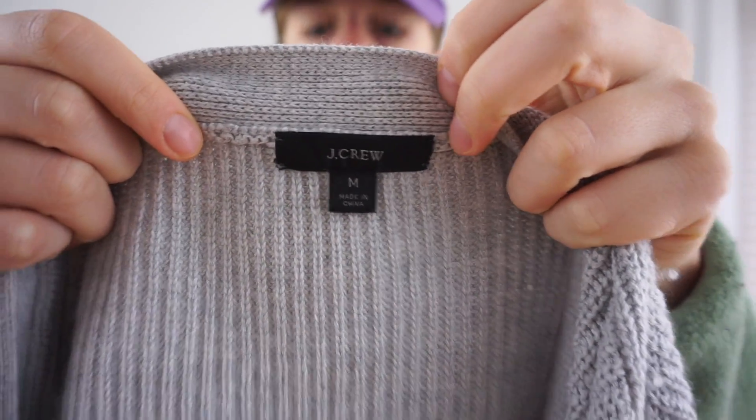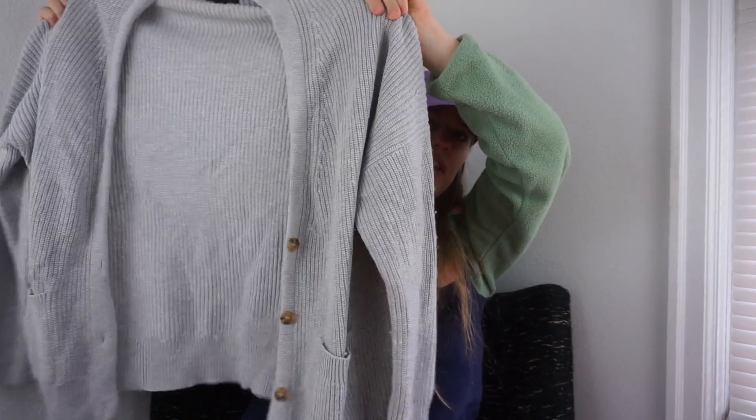This needs some sweater shaving but it's a fairly recent J.Crew piece from 2021 — a really thick knit grandpa-style cardigan with pockets. I'm kind of tempted to keep it for myself. Found a quarter in the pockets — and then what I thought was a condom wrapper turned out to be a candy wrapper. First I thought it was my lucky day and then I got worried.